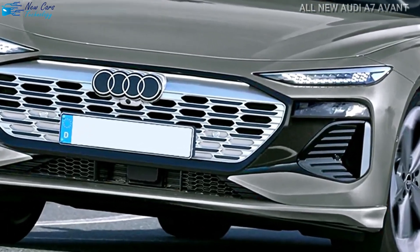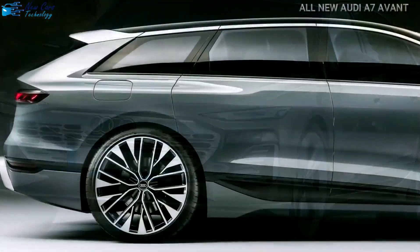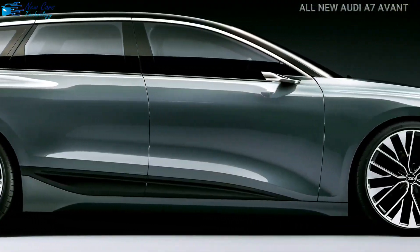The iconic Audi grille conceals air intakes for cooling the battery or engine radiator, motors, and brakes, as well as air curtains to conduct air smoothly around the vehicle's sides.